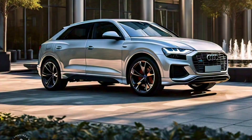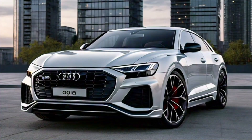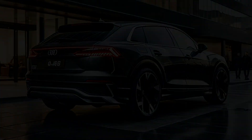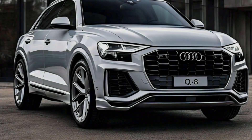Audi's MMI touch response system is at the heart of the Q8's infotainment experience. The dual touchscreen setup allows you to easily control navigation, media, and vehicle settings, while the available Bang & Olufsen sound system delivers an immersive audio experience.